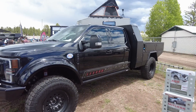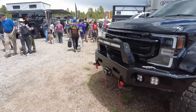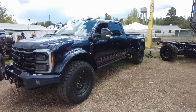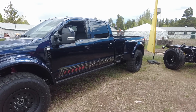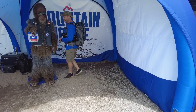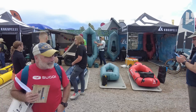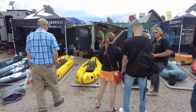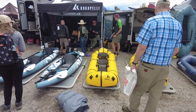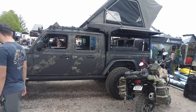There seem to be more and more full-size overlanding trucks, including these from Elevated — they are definitely monster trucks with big tires. This Fieldcraft Gladiator also caught my eye as a pretty well-done setup.